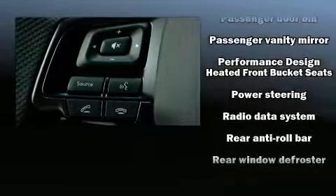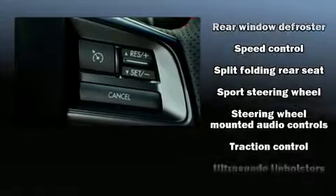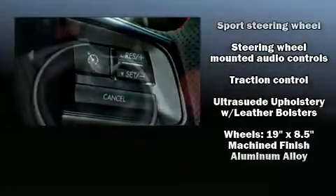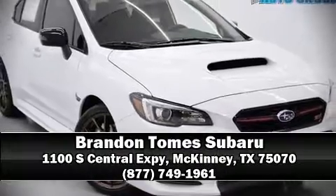Subaru also prioritized safety and security with features such as head curtain airbags, brake assist, ignition disabling, and four-wheel disc brakes with ABS. Stop by our dealership or give us a call for more information.